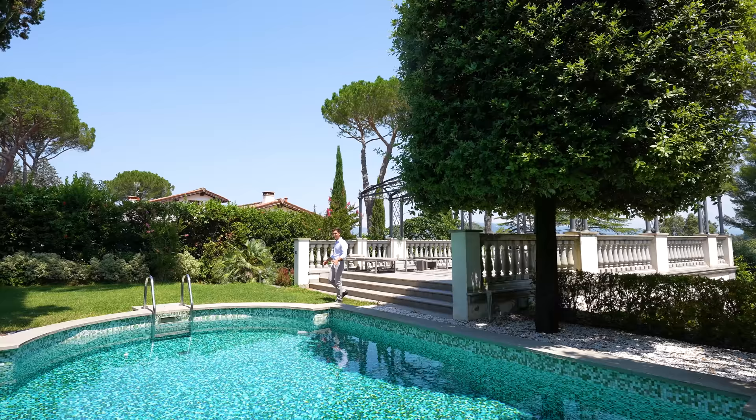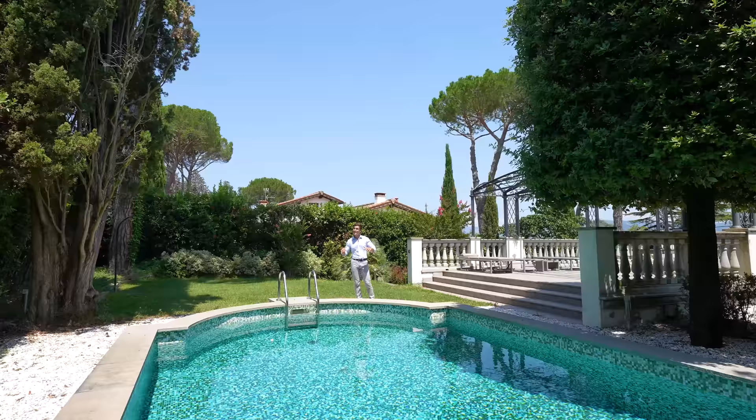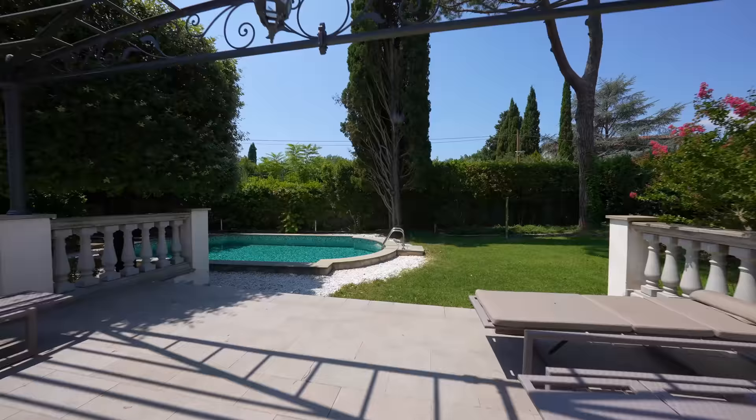Right beside the pergola, we get to this 11 by 6 meter swimming pool. It is totally covered with beautiful mosaic glass, and it is enclosed by these ancient trees, like for example this incredible cypress tree.